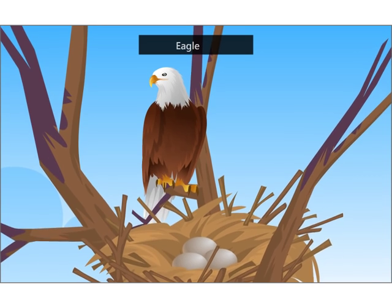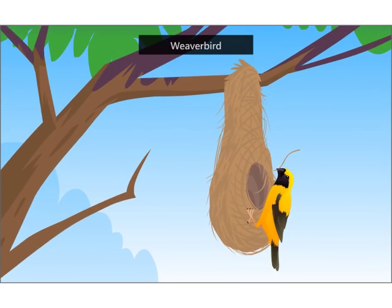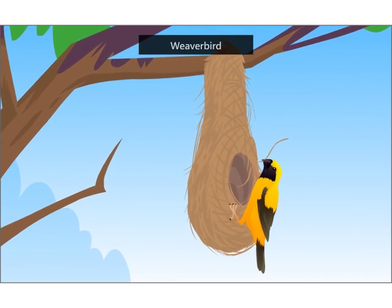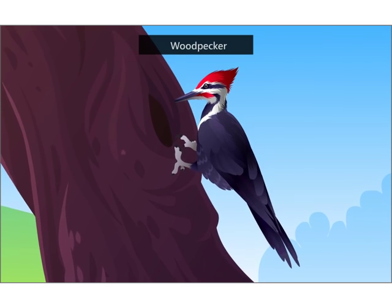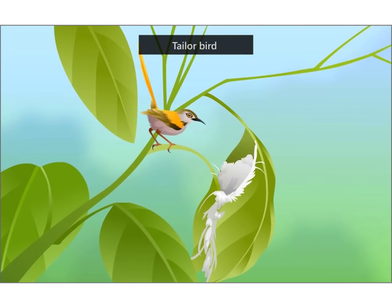Eagles build their nests on trees with sticks and twigs. Weaver birds build hanging nests — they tie dry grass and twigs into knots to make a nest. A woodpecker makes a hole in a tree trunk. The tailor bird stitches leaves together to make a nest.